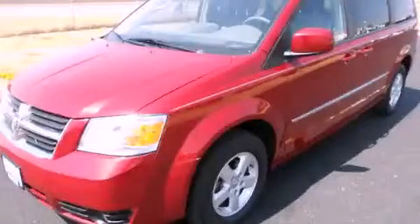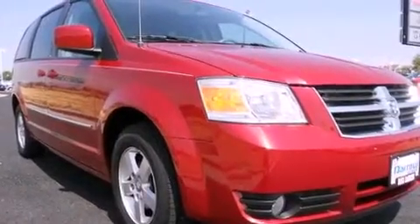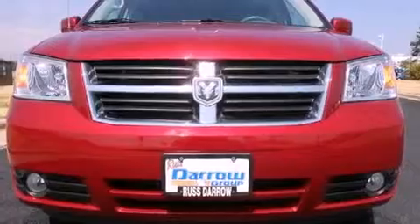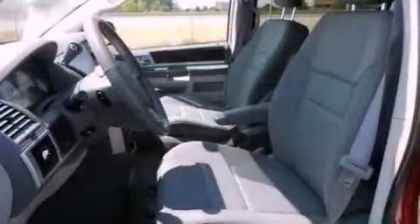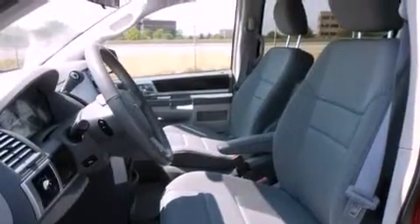This is a 2010 Dodge Grand Caravan, the vehicle with enough space for you and yours. It features a six-cylinder engine and an automatic transmission. All of the following features are included: alloy wheels, traction control and stability control systems, cruise control, and a six-speaker audio system.